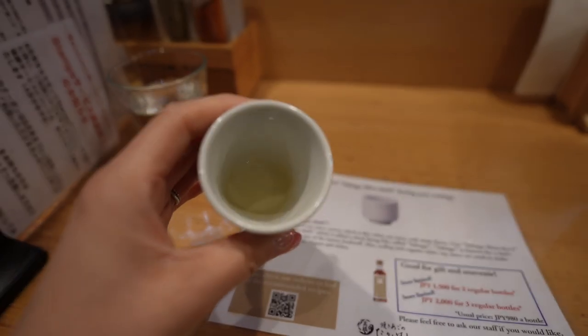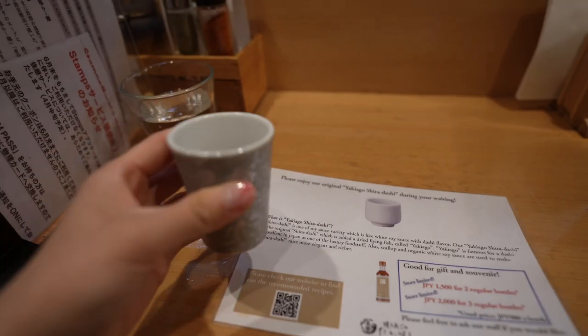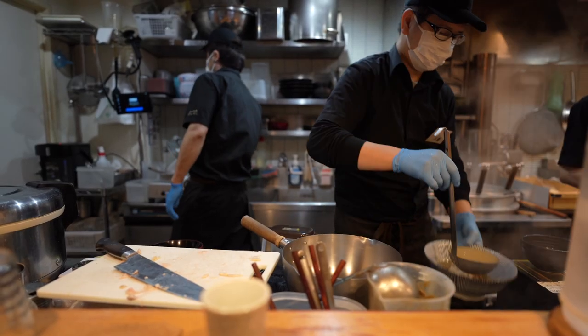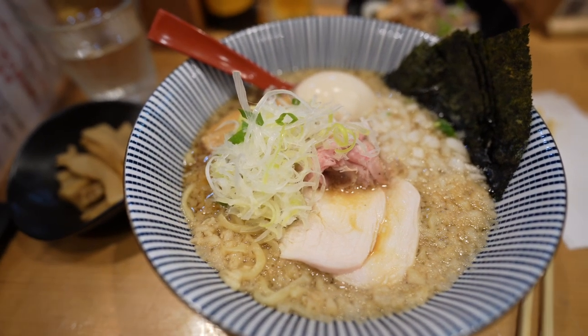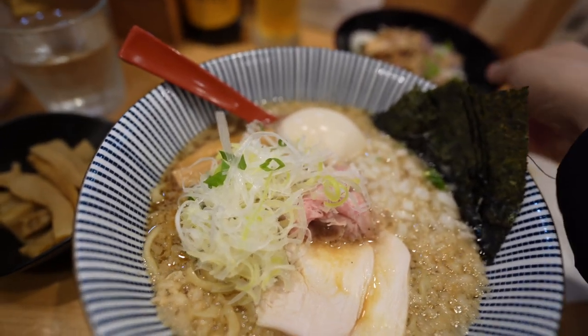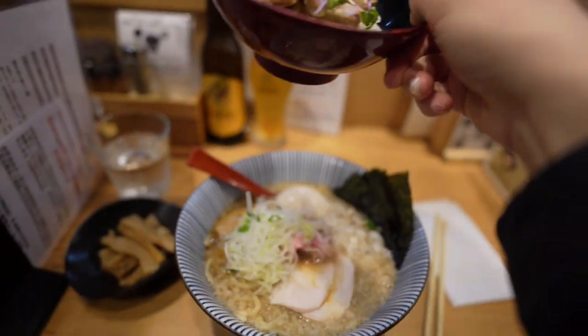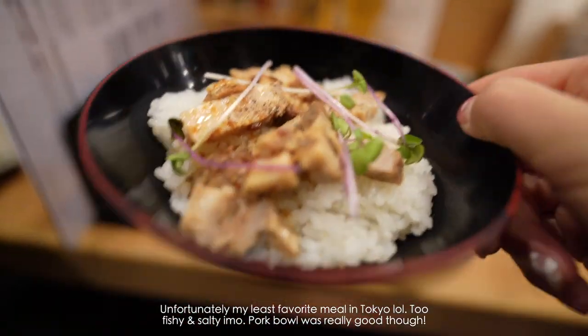They give you a little bit of dashi before you start your meal — it's really good. This is the Shibuya Shoyu Ramen. They actually have a fish-based broth and they had a really long wait outside, so it must be good. This is their grilled pork bread spoon.